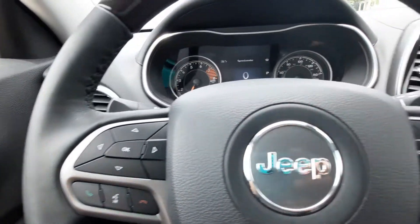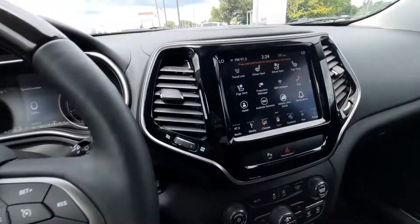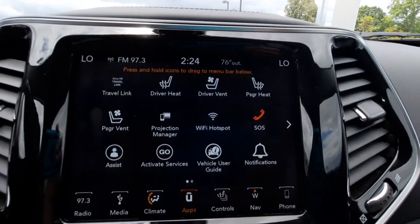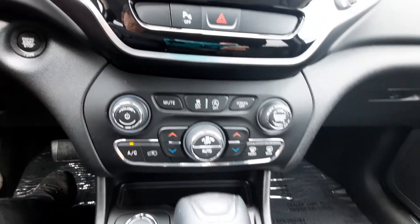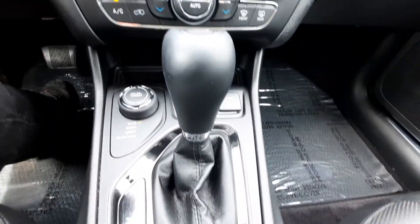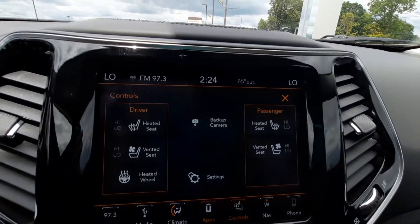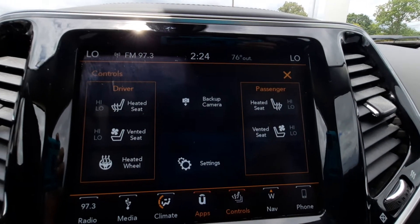You've got your menu controls and cruise control on the steering wheel. Here's the center stack. This one does have heated and cooled front seats and a heated steering wheel.